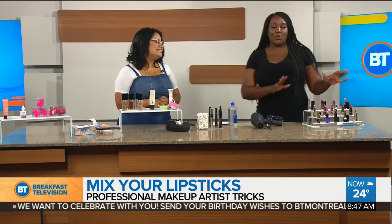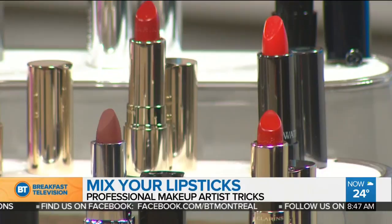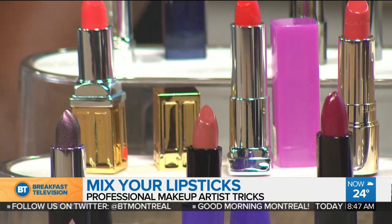Mixing your lipsticks is a great trick. We all have a lot of lipsticks and sometimes get bored of one particular color — so just mix them and have fun. When you mix, it creates a beautiful new shade. Susan says she's proud of how well the host has learned this technique. Amazing tricks from Susan Morales — stay tuned to Breakfast Television for much more.